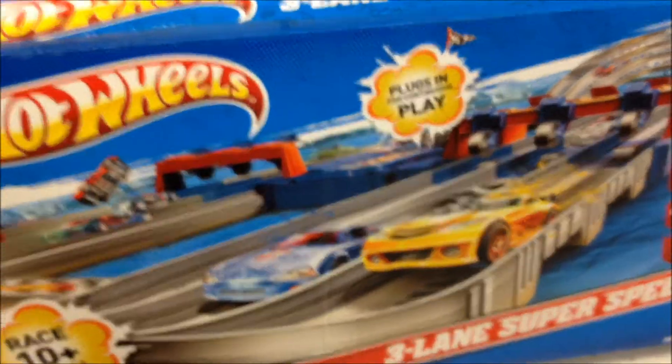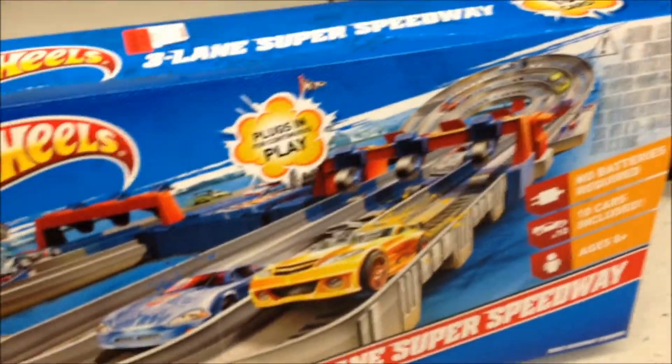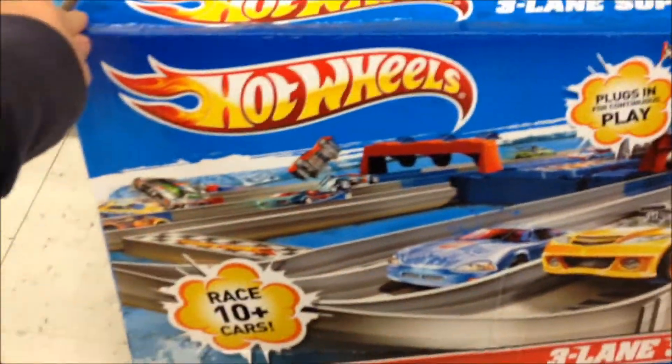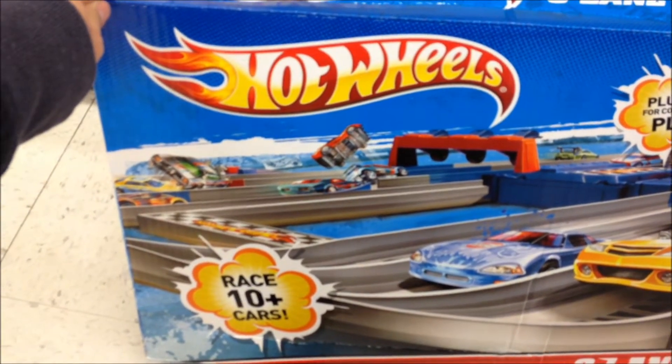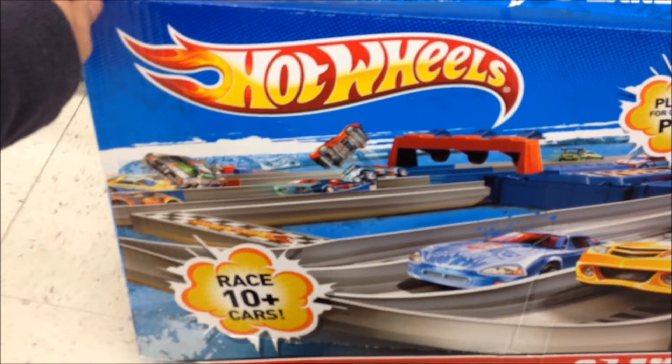So if you're a big fan of this set and you wanted to have this one, now is your chance to grab this at your local TJ Maxx. Toto8776 here, saying thank you very much for watching and signing out.